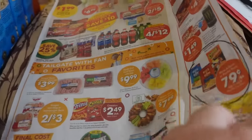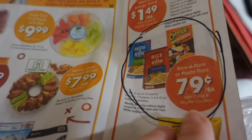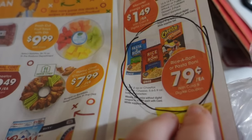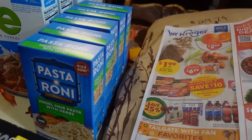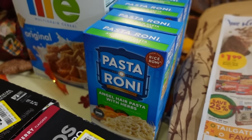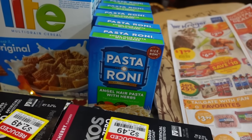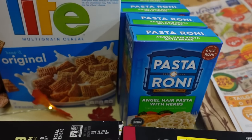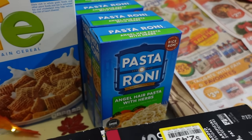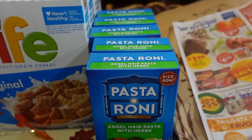The other really good sale item is Rice-a-Roni and Pasta-Roni for $0.79, also a digital coupon with a limit of five. I did go ahead and get five of these. This is not something we typically eat, but this is a quick, easy, convenient emergency prep food that I like to get when it is on sale. As a price comparison, Walmart currently has these for $1.28 a box, so $0.79 is a good deal.